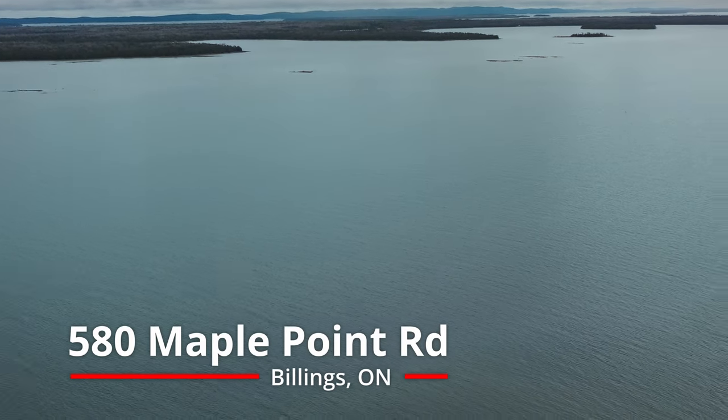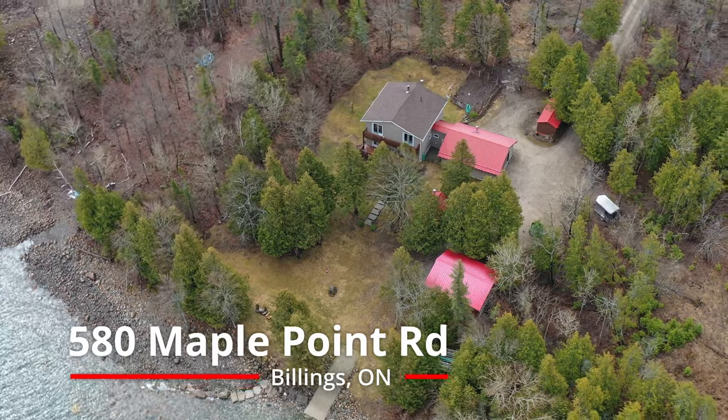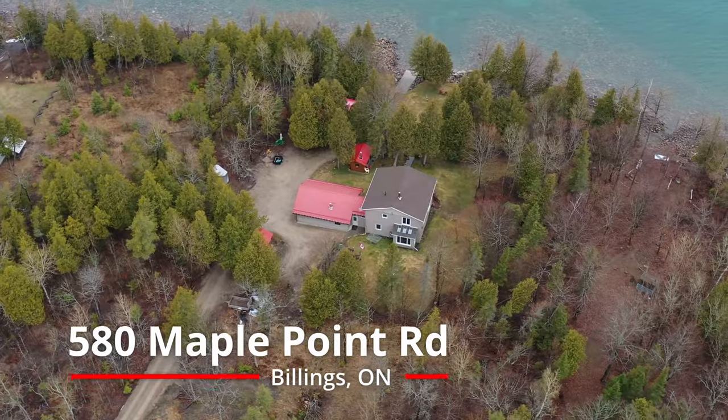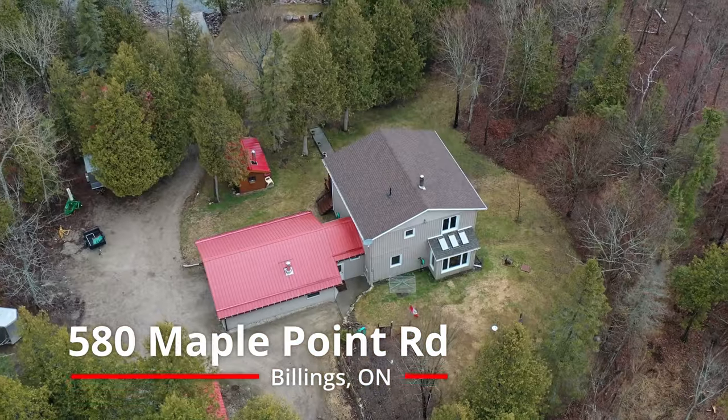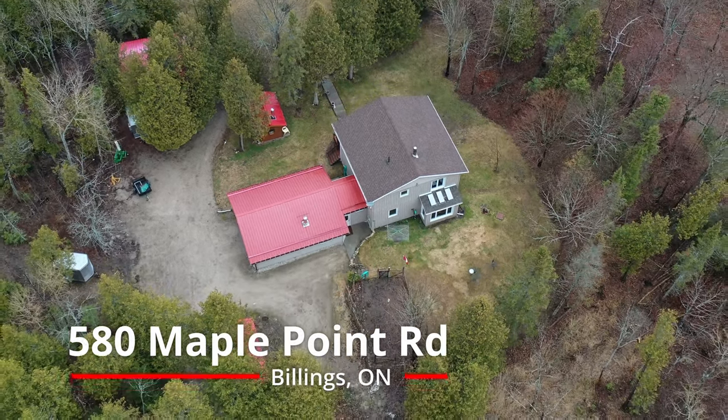Escape to the perfect getaway on Maple Point Road. This charming two-story home overlooks the Clapperton Channel, providing access to all of the North Channel's best tourist attractions, including the Benjamin Islands.